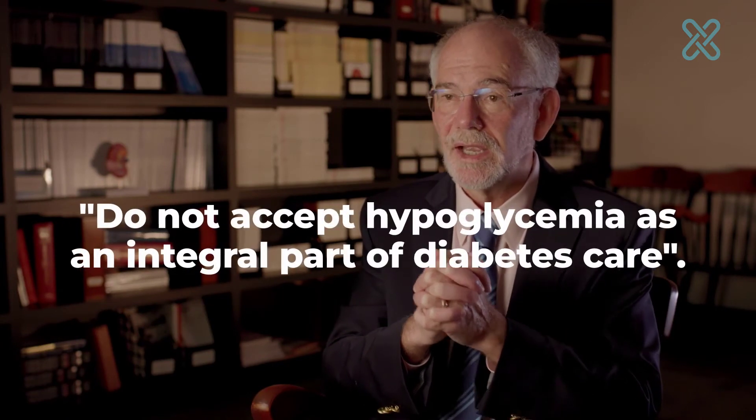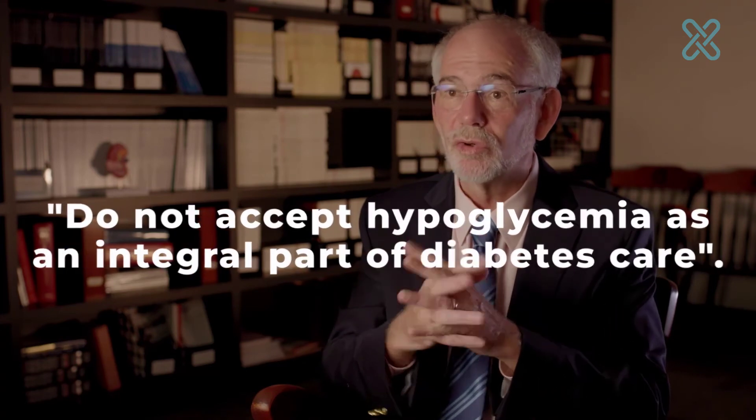We have so many drugs now that we do not have to accept hypoglycemia as a sort of integral part of diabetes care. We'll talk about simplification of regimens, de-intensification of regimens, and then technologies — glucagon and GLP-1 receptor agonists — as potential techniques to avoid hypoglycemia.